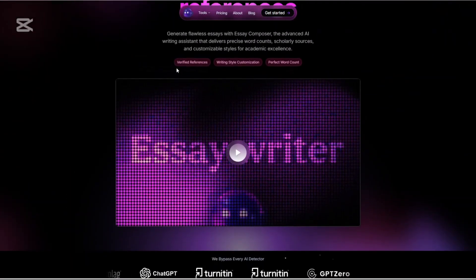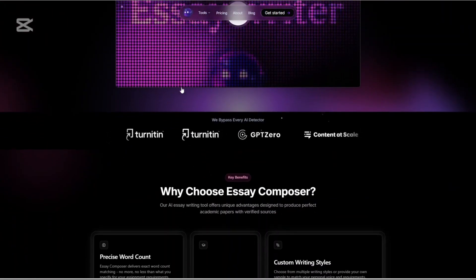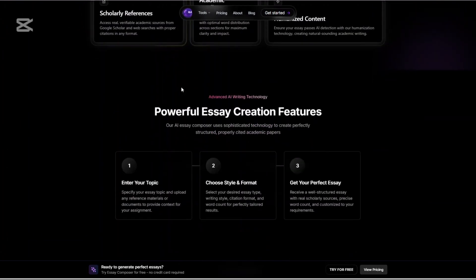EssayComposer is perfect for students. This tool generates essays with proper structure and citations. It supports long-form writing with references and is ideal for academic tasks where clarity and credibility matter.